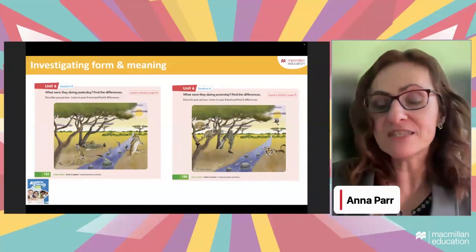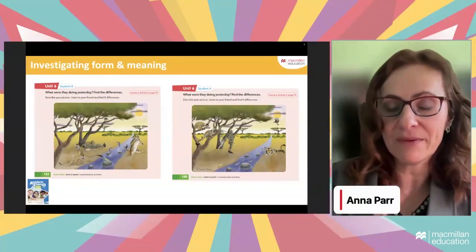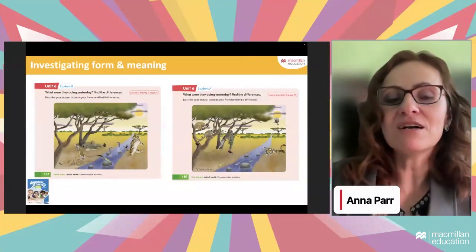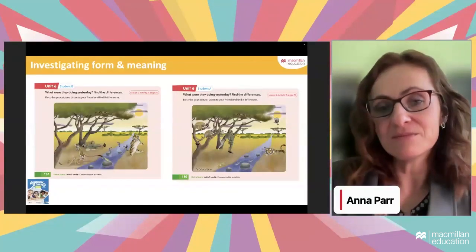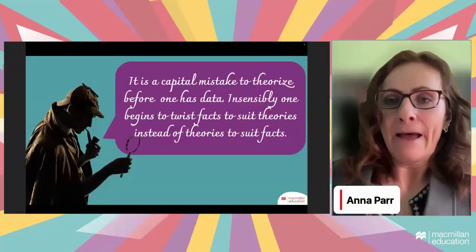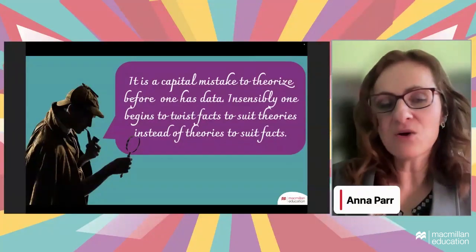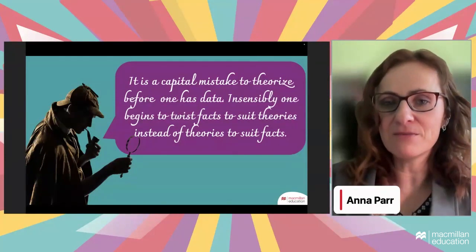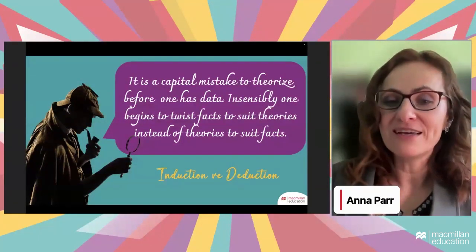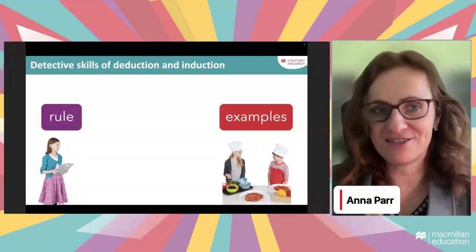Comparing pictures — finding differences — lets you talk about those differences. For example, practicing past tenses: 'Yesterday the tiger was dancing, and today the tiger is walking. Yesterday the ants were walking, now they're climbing.' You can use it for future tenses, modal verbs, anything. Tell students not just to circle differences but also to make grammatically correct sentences comparing the pictures. Giving students lots of examples with rich context aligns with Sherlock's approach: collect data first, draw conclusions later — induction rather than deduction.